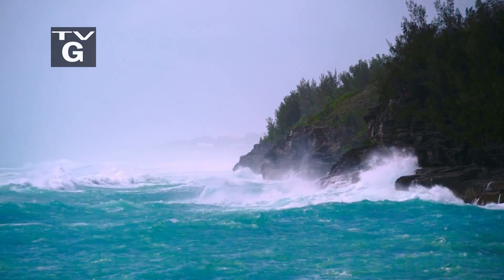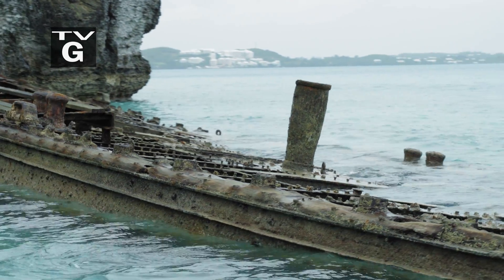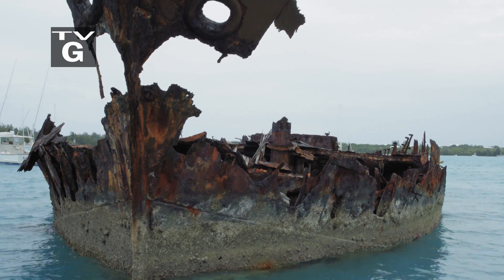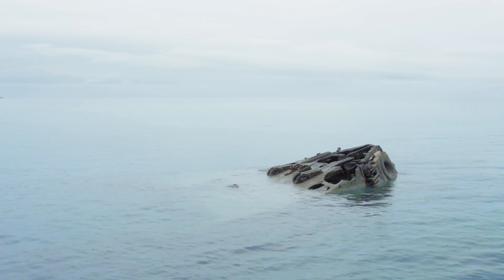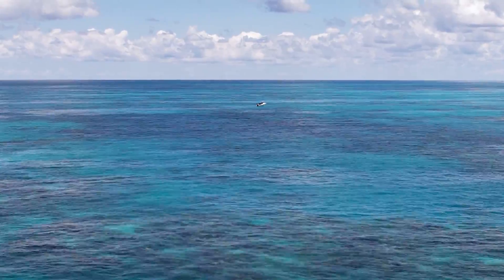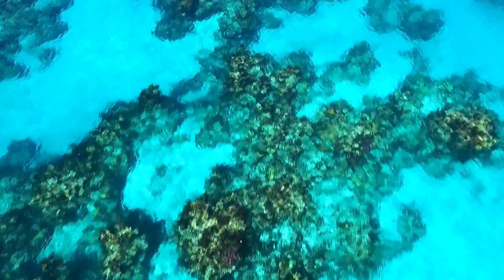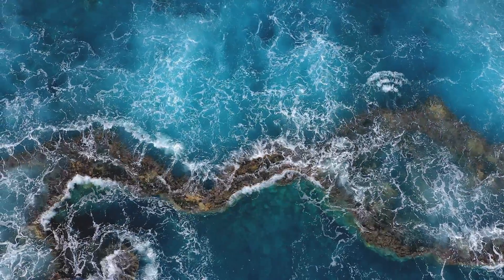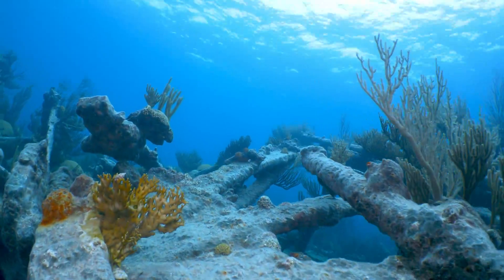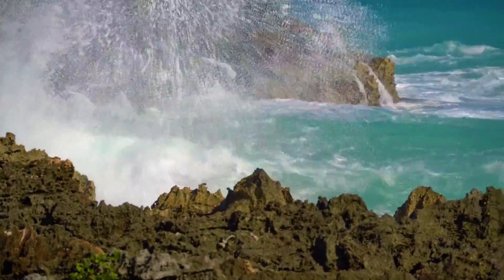The islands of Bermuda — shipwreck capital of the world. Home to more than 300 known wrecks, countless others lay undiscovered beneath the shifting sands. Its dangerous ring of reefs ended so many voyages across the Atlantic. Early sailors called it the Devil's Isle.